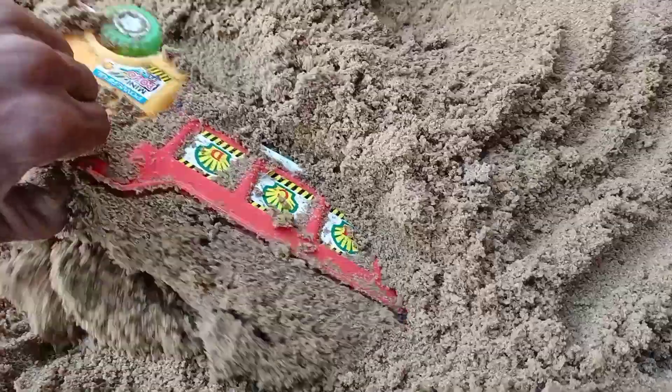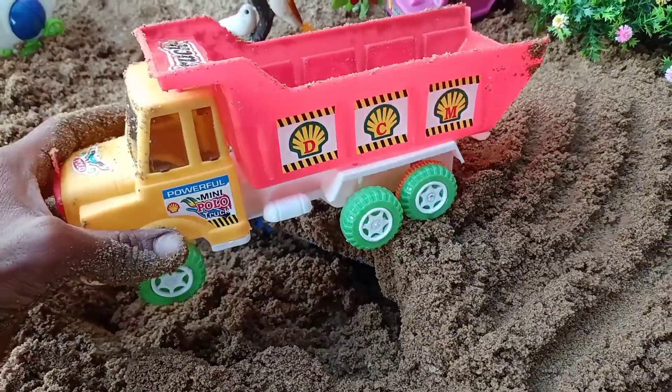What is this? This is a big truck. This is the same truck.